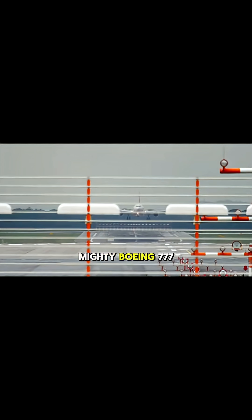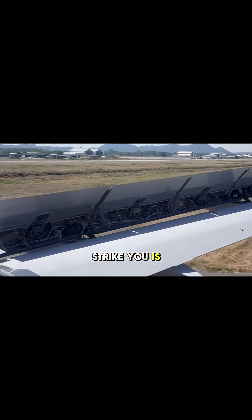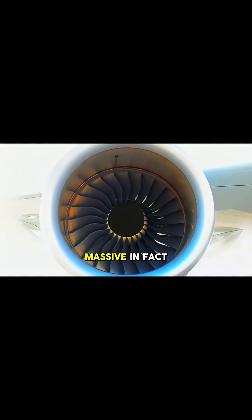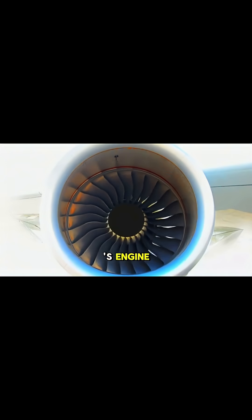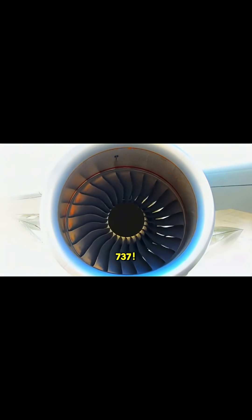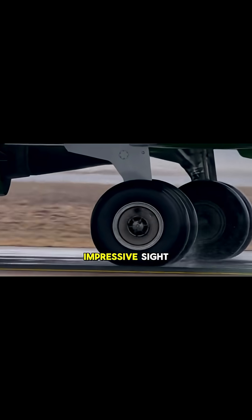Now for the mighty Boeing 777. The first thing that will strike you is the sheer size of its engines — they are absolutely massive. In fact, the diameter of a 777's engine is nearly as wide as the entire fuselage of a Boeing 737. It's a truly impressive sight.